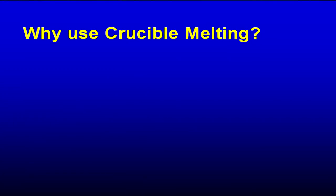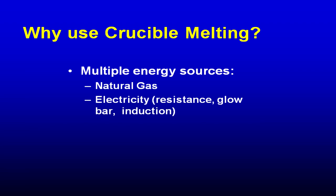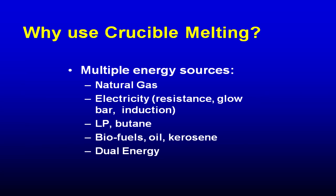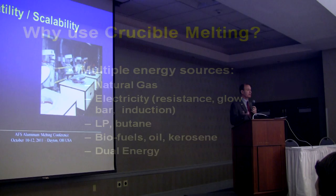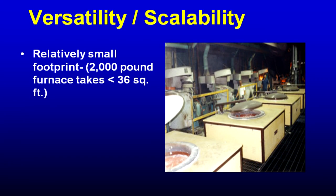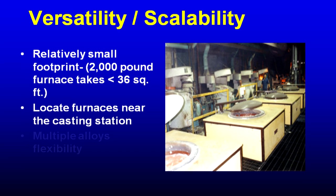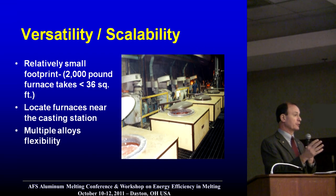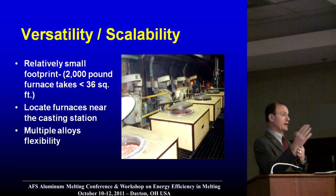Why use crucible melting? Multiple energy sources: natural gas, electricity, resistance, glow bars, induction furnaces, different fuel sources, and even biofuel. Dual energy furnaces can heat on gas or electric, hold on gas or electric, heat on propane or natural gas. A furnace that holds 2,000 pounds of metal typically uses less than 36 square feet of plant floor space — important in today's plants. Those furnaces can be very close to the mold. Even within the same crucible furnaces, you can run multiple alloys, and changing out a crucible furnace takes only minutes.